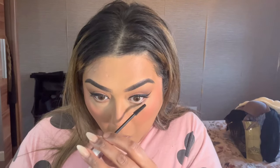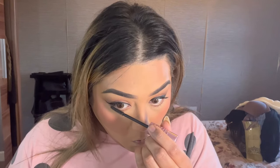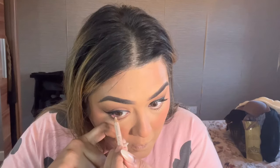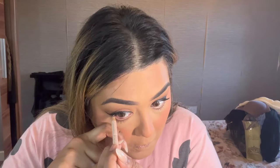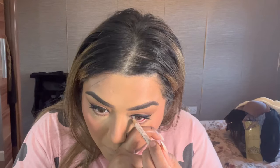Here I'm putting mascara on — I blink with each stroke instead of making a silly face with my mouth open. I'm using the Maybelline Shining Star — the pink one. The wand is so flexible and bendy, it grabs every little lash. It's great for doing clients too.